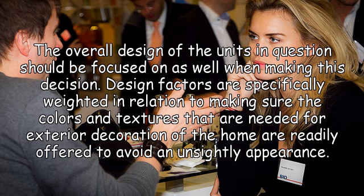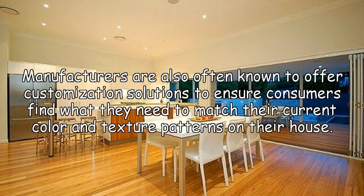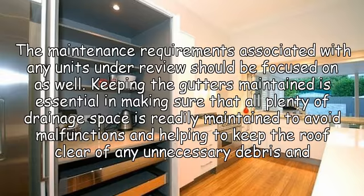The overall design of the units in question should be focused on as well when making this decision. Design factors are specifically weighted in relation to making sure the colors and textures needed for exterior decoration of the home are readily offered to avoid an unsightly appearance. Manufacturers are also often known to offer customization solutions to ensure consumers find what they need to match their current color and texture patterns on their house.